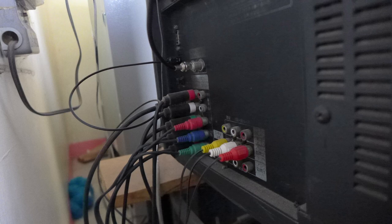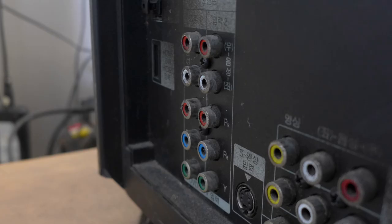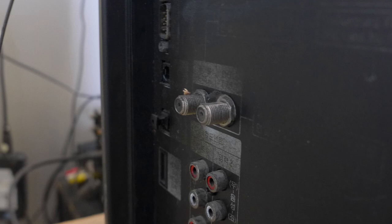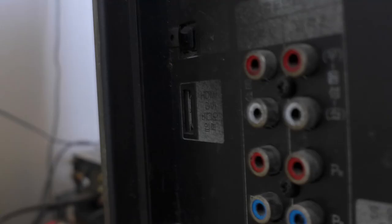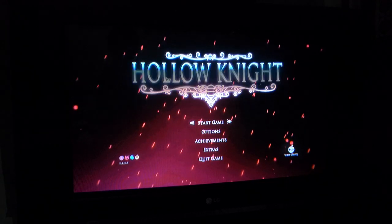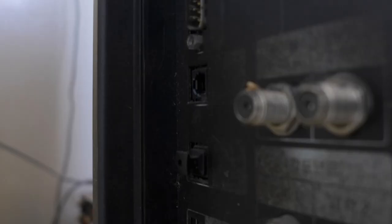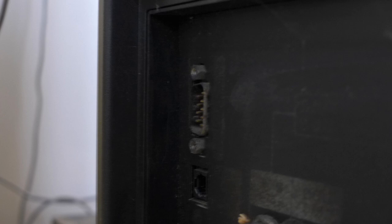This TV has a lot of inputs. You've got the usual composite jacks — 3 inputs and 1 output, with one front input hidden behind the right speaker — 2 component inputs, an analog RF input, a digital RF input, a single HDMI port allowing PCs and recent consoles to be plugged in easily as long as they output 1080i or 720p, optical input and output jacks, and a serial port-looking upgrade port. I have no idea how it works and don't want to risk damaging the TV.